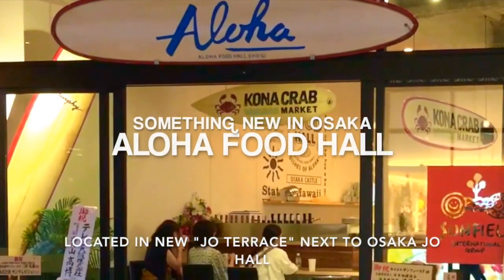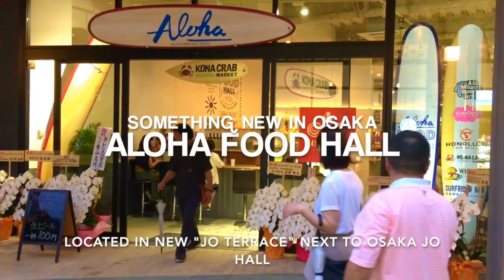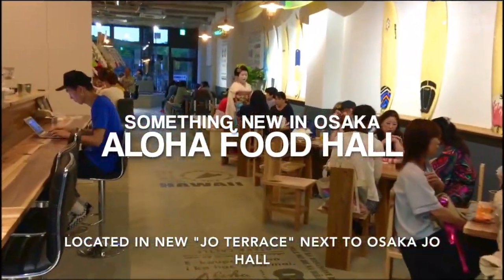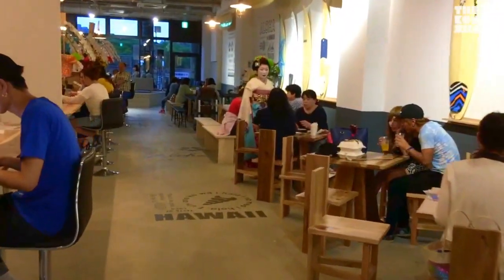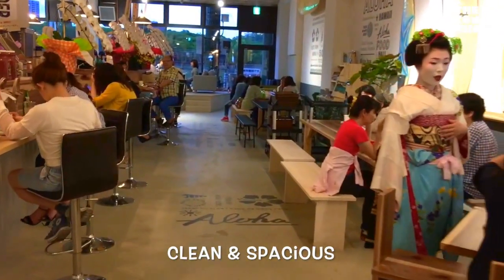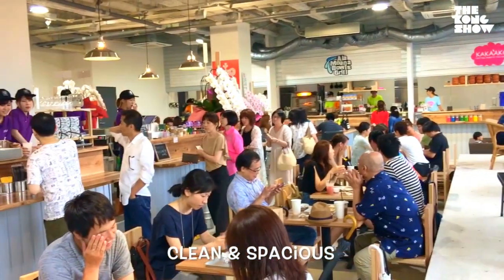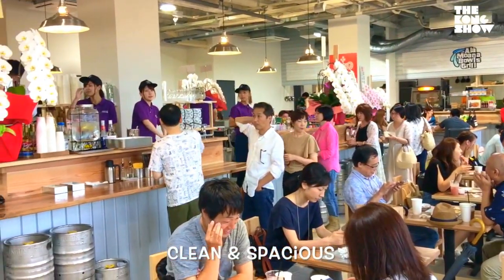Sometimes when you come out of a concert at Osaka Joe Hall you feel like you want to have something to eat. Well, good news — there's now a new shopping center filled with restaurants called Joe Terrace just next to Osaka Joe Hall, and it features a place called the Aloha Food Hall, featuring all kinds of various Hawaiian foods.